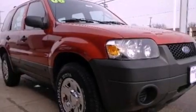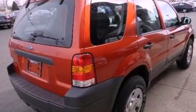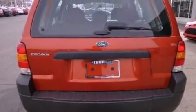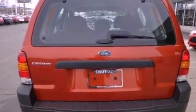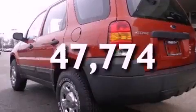Features include a multi-link rear suspension, a low-tire pressure indicator, a CD player, a four-wheel independent suspension, cargo tie-downs, an engine immobilizer theft deterrent system, an anti-lock braking system, air conditioning, and this vehicle has fewer than 48,000 miles on the odometer.